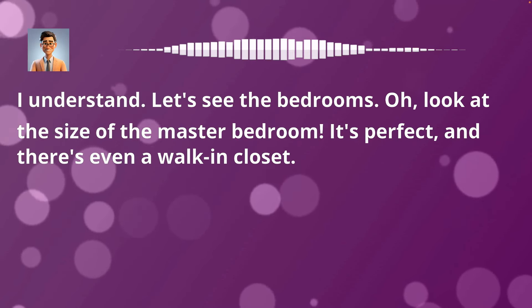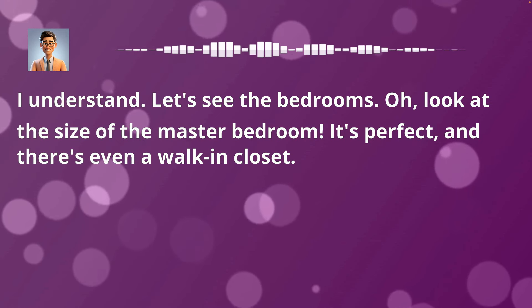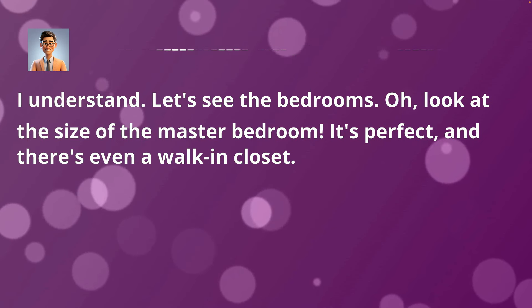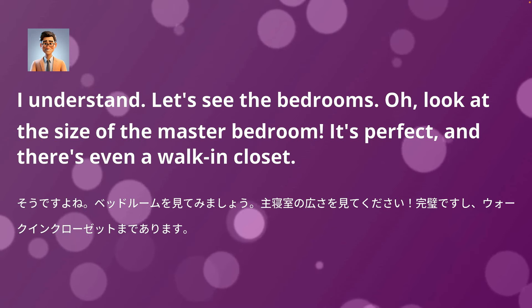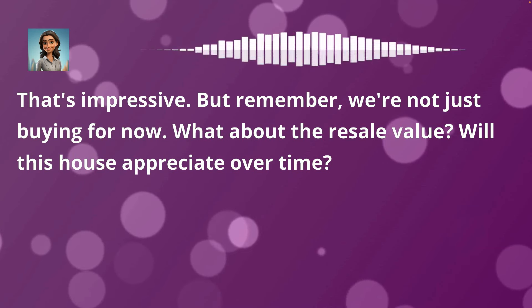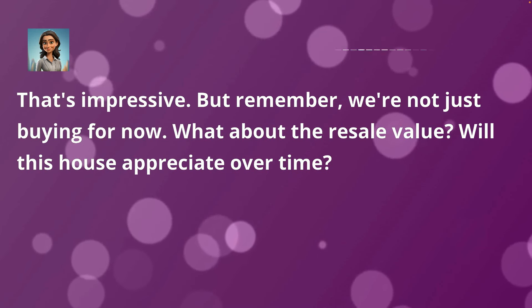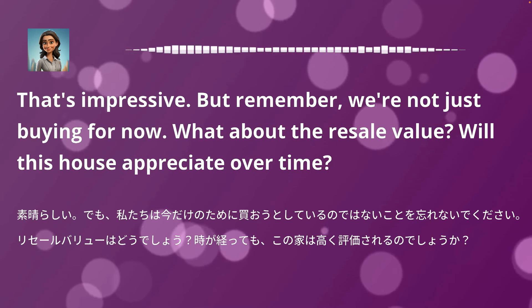I understand. Let's see the bedrooms. Oh, look at the size of the master bedroom — it's perfect, and there's even a walk-in closet. That's impressive. But remember, we're not just buying for now. What about the resale value? Will this house appreciate over time?